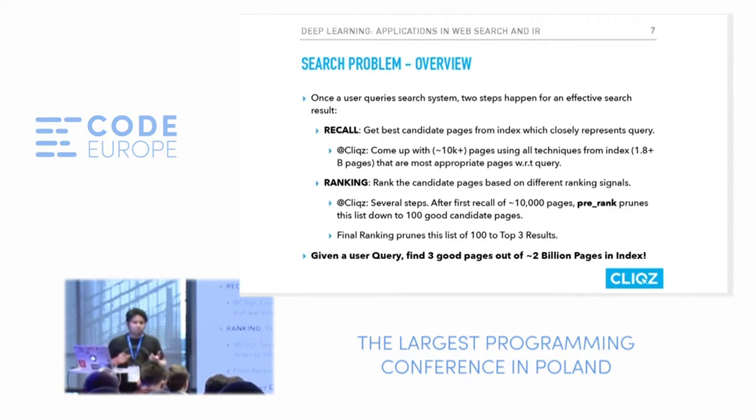Within those 300 milliseconds maximum, we have to not only get pages from our index but also show the most relevant ones in the top three or top ten positions. This is done with a process called ranking. The problem with ranking is it takes into account many signals like page information, the title, the URL, and associated metadata. We can't process those 10,000 pages in real time within that budget.